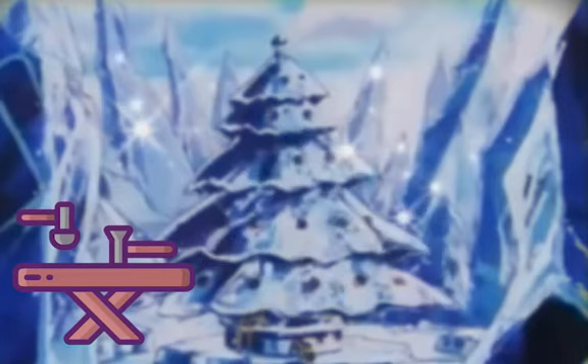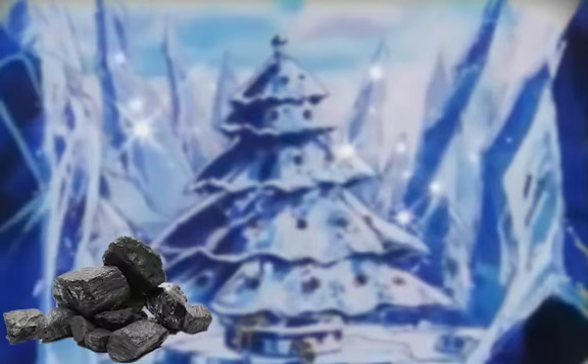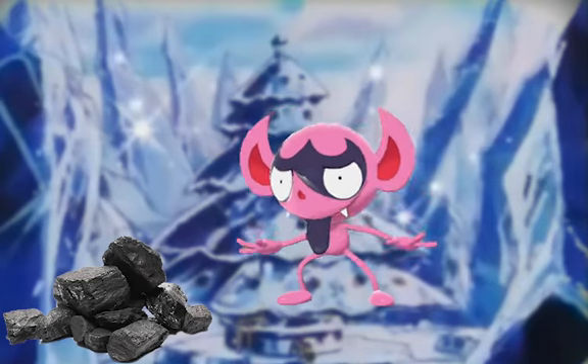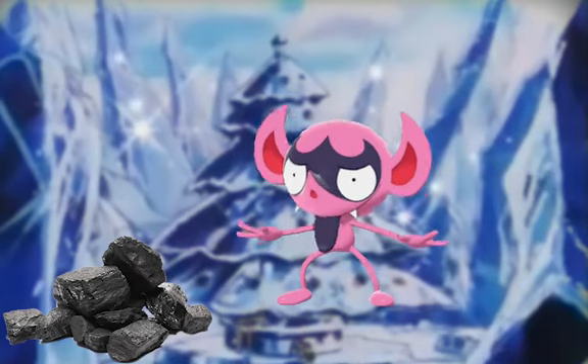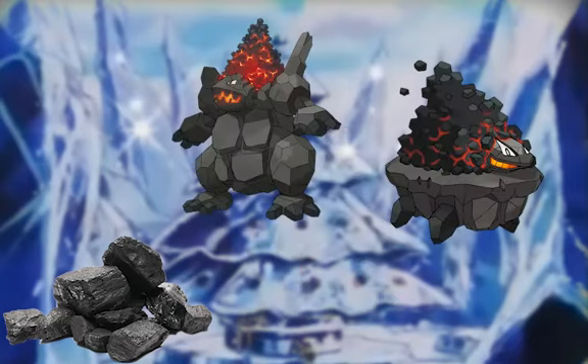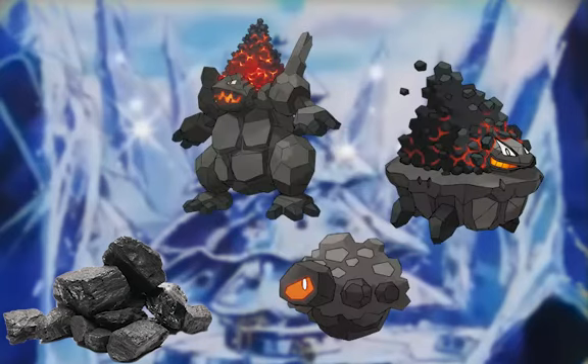However, toys aren't the only things kids get for Christmas — if you're bad, the next thing you'd get is coal. So what better Pokémon to look after the coal area than the mischievous Impidimp, who loves to cause mischief in general. I can definitely see them getting the coal ready for the naughty kids. They'd probably be working well with Coalossal, Carkol, and Rolycoly, gathering up the coal and transporting it from one side of the workshop to the other.